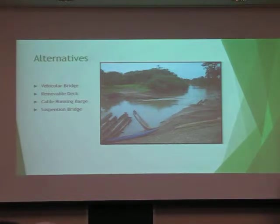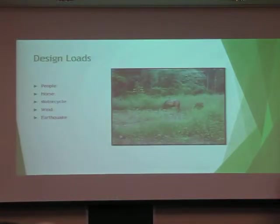Once we decided to pursue a pedestrian suspension bridge, we had to decide what loads to apply during design. We are considering pedestrian traffic, equestrian loads for the few families in the Comarca that own horses, and motorcycle loads because border control in the area uses motorcycles and dirt bikes as primary transportation with outposts on both sides of the river. We also looked at lateral loadings from wind and seismic forces.